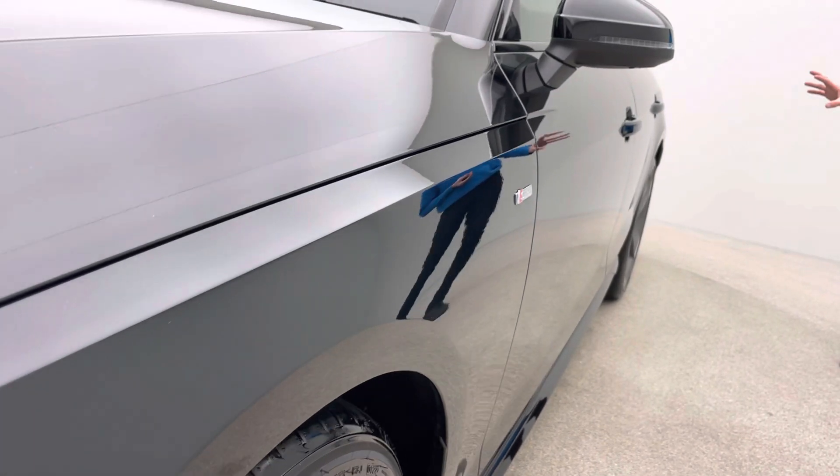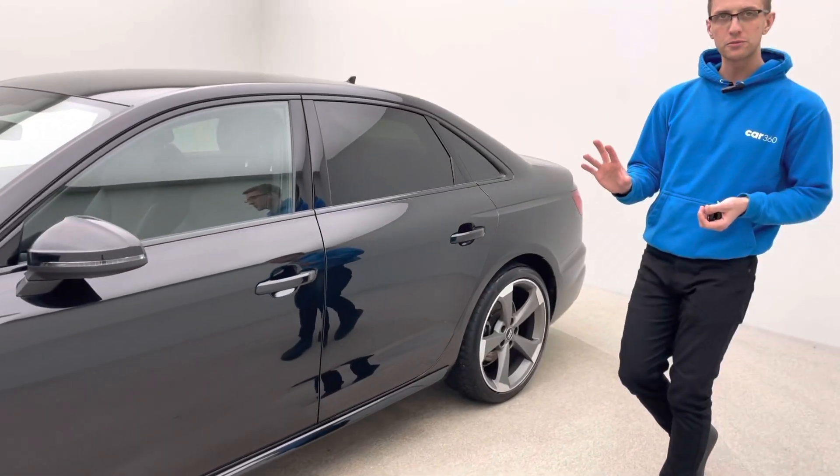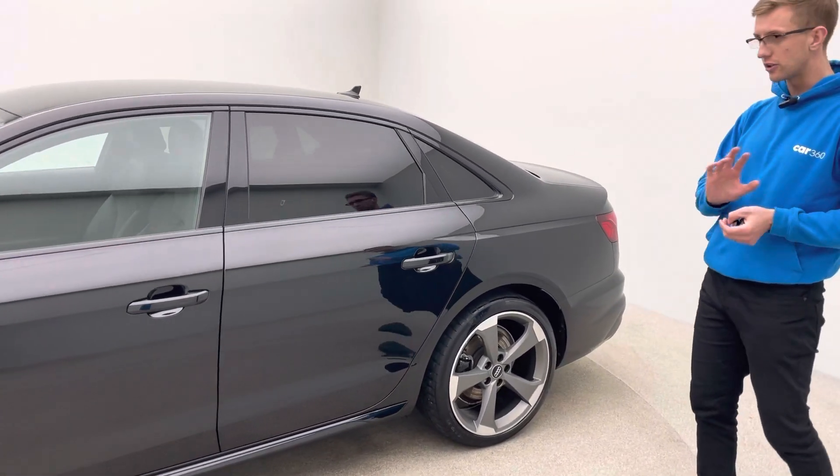The alloy wheels — 19 inch S line wheels — are absolutely unmarked, free of any damage. There are four premium tyres on this car as well, and as you can see, no dents, no scratches, no scuffs.